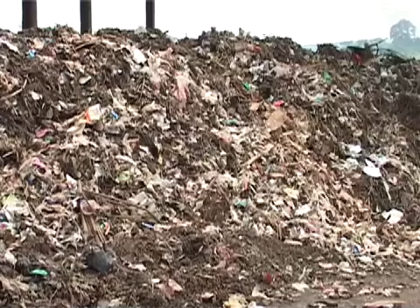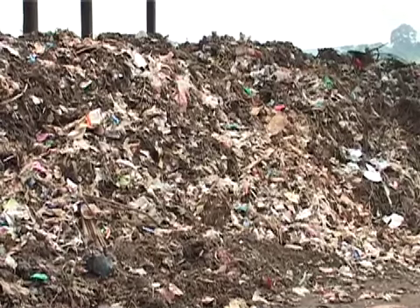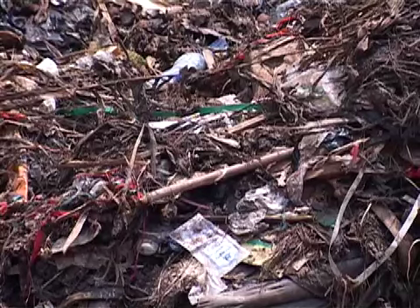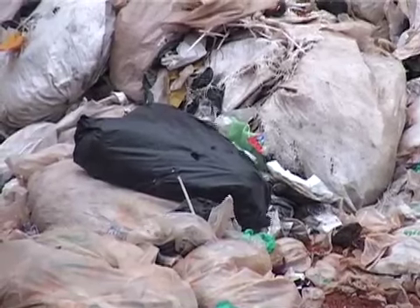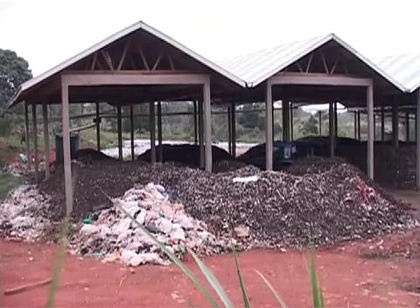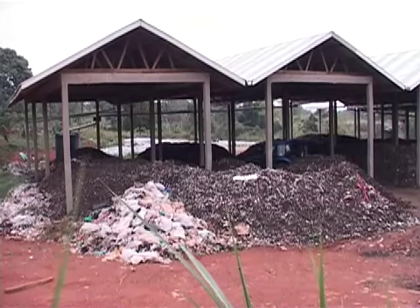Composting has multiple advantages over landfilling. It is able to return much needed organic matter back to the soil, thereby preventing land degradation and significantly reducing methane gas emissions into the environment.